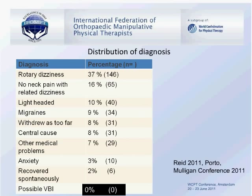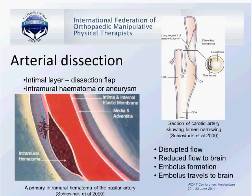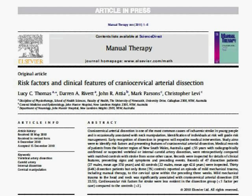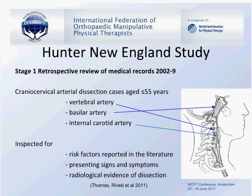When looking at stroke or compromise following manipulation, arterial dissection is a clear cause. A paper just published by Darren Rivett's student Lucy Thomas looks at risk factors and clinical features in cranial cervical arterial dissection. She is presenting preliminary results based on a retrospective review of medical records over the last seven years. This research is important for understanding which patients are at higher risk prior to manipulation.